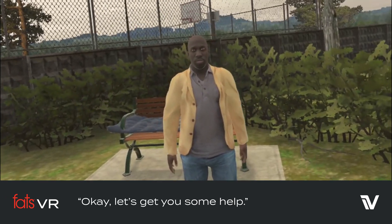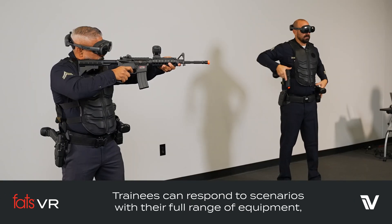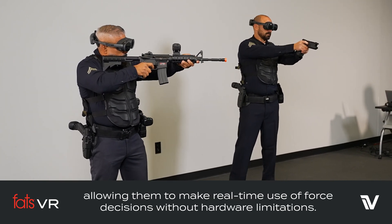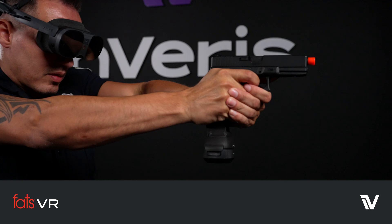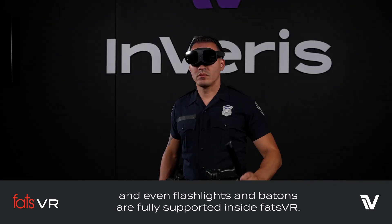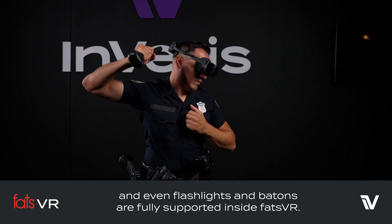Trainees can respond to scenarios with their full range of equipment, allowing them to make real-time use of force decisions without hardware limitations. Recoiling pistols and rifles, OC spray, tasers, and even flashlights and batons are fully supported inside of FATS VR.